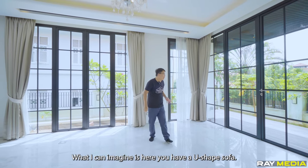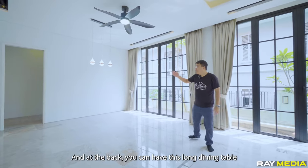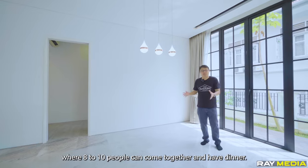What I can imagine here is a U-shaped sofa. Then, as you move towards here, this is where your TV will be, because these are the TV points. And at the back, you can have a long dining table where eight to ten people can come together and have dinner.